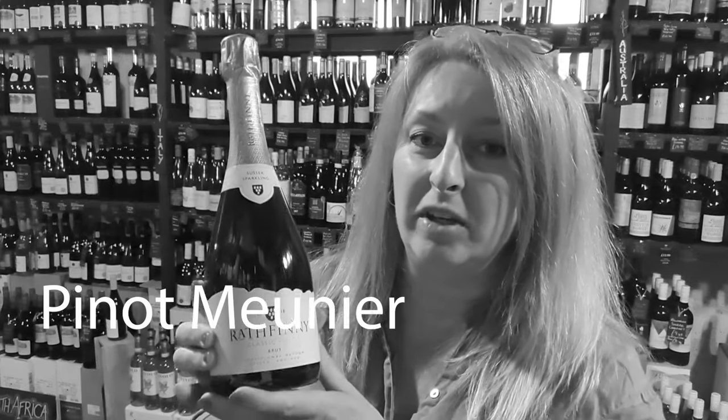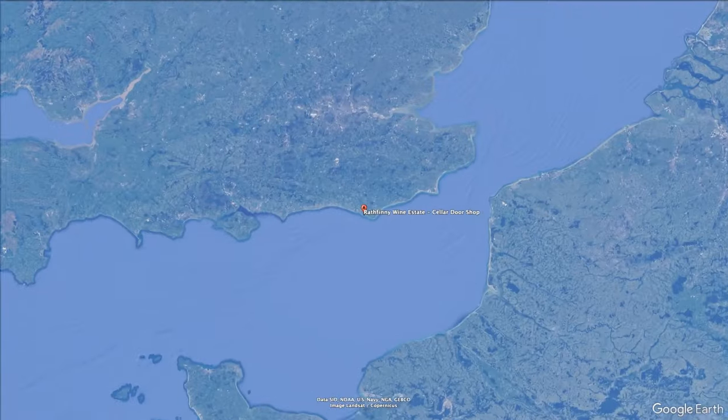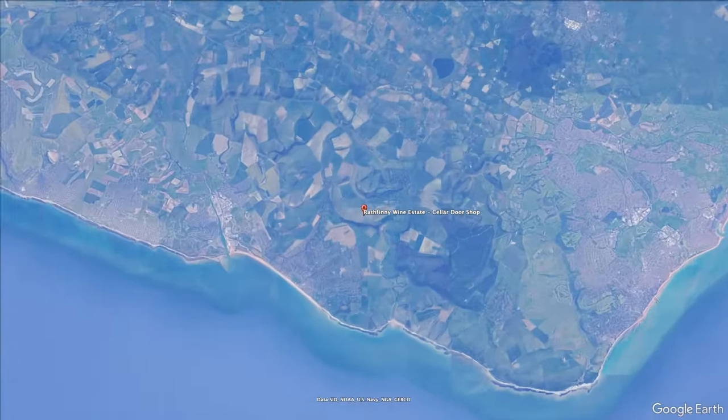In this case they've used all three main Champagne grapes: Chardonnay, Pinot Noir and Pinot Meunier, and they were all grown here on the chalk soil of the South Downs. Rath-Vinny is a small family-run vineyard not very far away in Sussex, so that also means it's good for the environment because it hasn't had to travel very far.